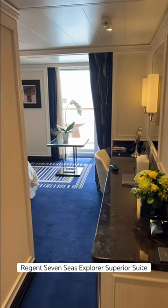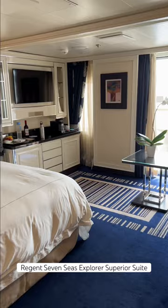This is my suite onboard Regent Seven Seas Explorer. It's an F2, a superior suite, sort of the entry-level kind of cabin. It's a good-sized cabin.